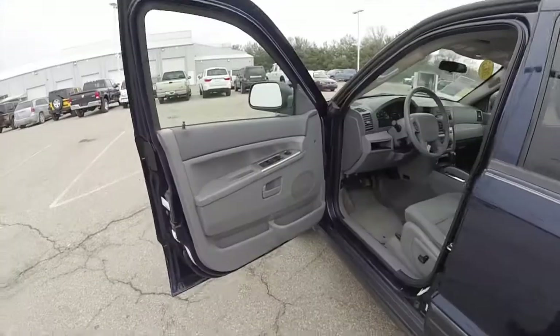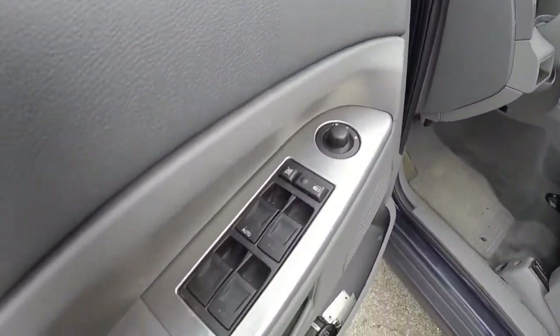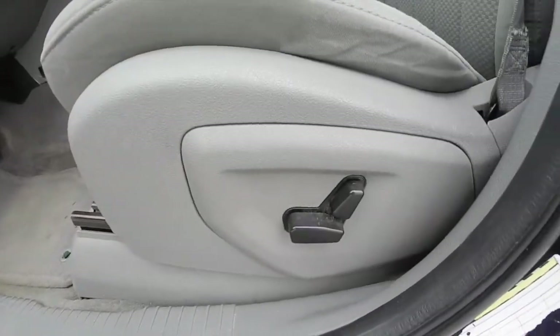So we're going to take a look at the interior. Inside we have power mirrors, power windows, and power door locks. We also have an eight-way power driver's seat.